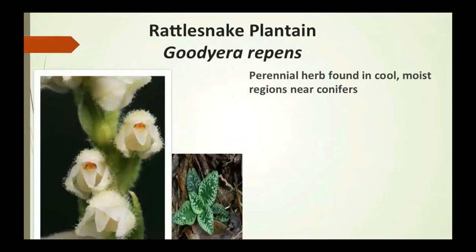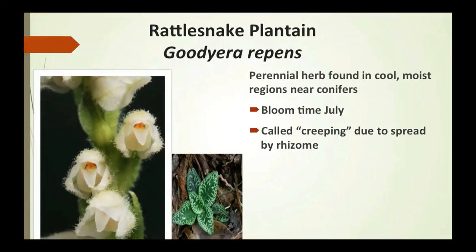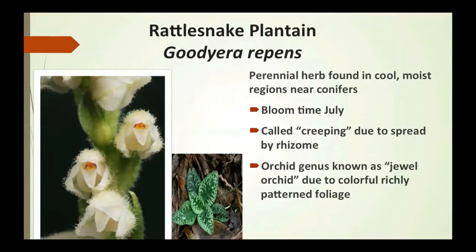The rattlesnake plantain is a perennial herb found in cool, moist regions near conifers, blooming in July. It's called 'creeping' due to its spread by rhizomes — roots that go underground in various directions. It's in the orchid genus and is known as the jewel orchid due to its colorful, richly patterned foliage.